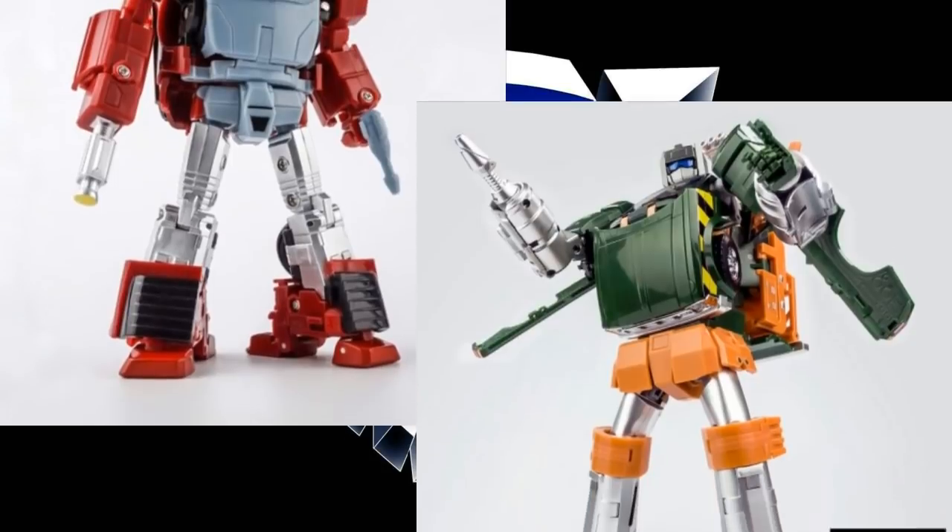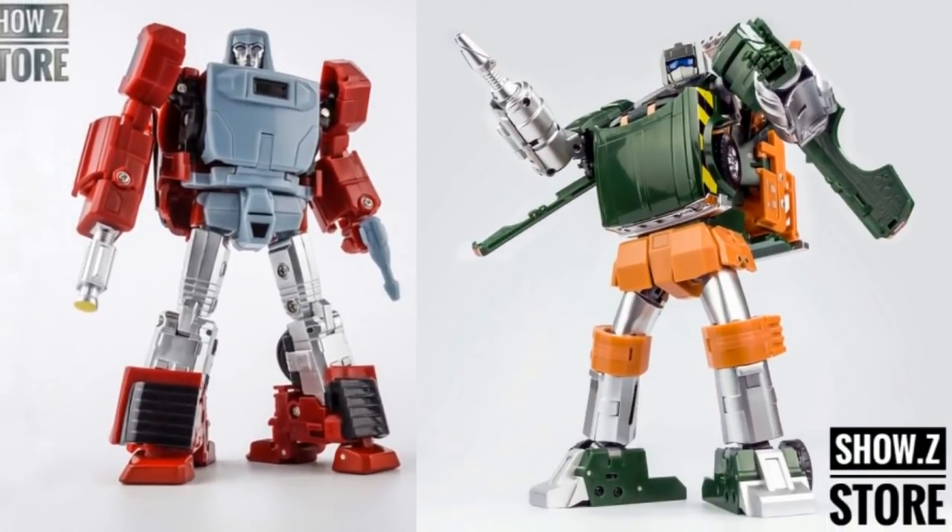For Windcharger and Hoist, I would say go with X-Transbots for both. For Windcharger it's the only game in town. When it comes to Hoist, I think it's the best — I didn't at first. I like what MMC did aesthetically, but the X-Transbots is more toon-accurate and it's not so tuned to a detriment. I thought it was too tuned at first, but now that I've got it, it looks pretty good, works really well, and is a pretty decent figure all around. I'd say X-Transbots for both.